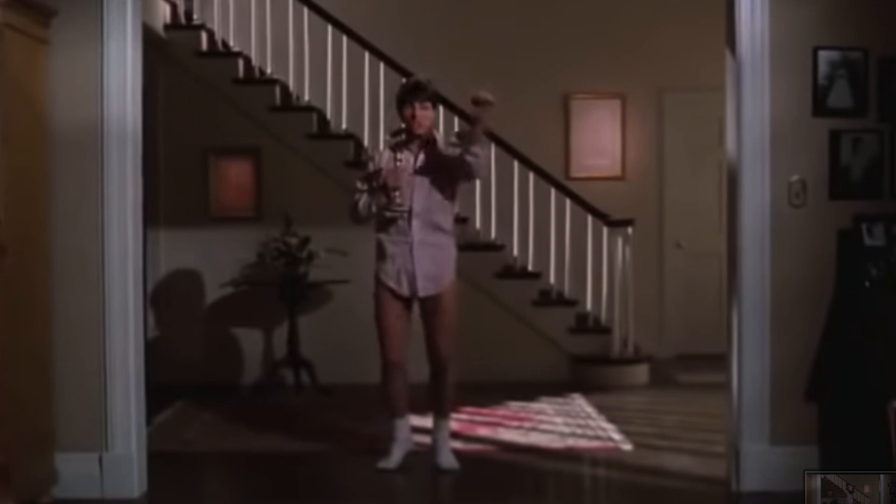The one thing I remember about Risky Business is this scene, and in my mind he will forever have shades on. I've seen people reenact this scene — you've probably seen people reenact this scene — and it's always underwear, shirt, shades.